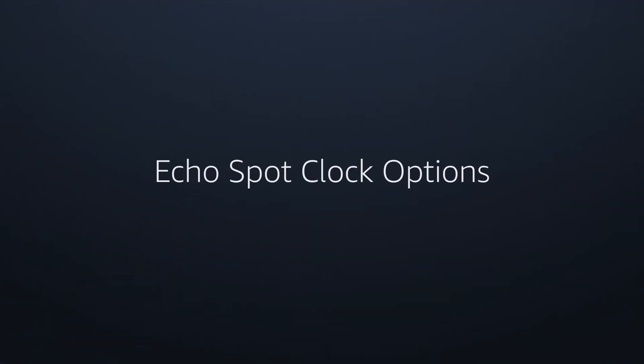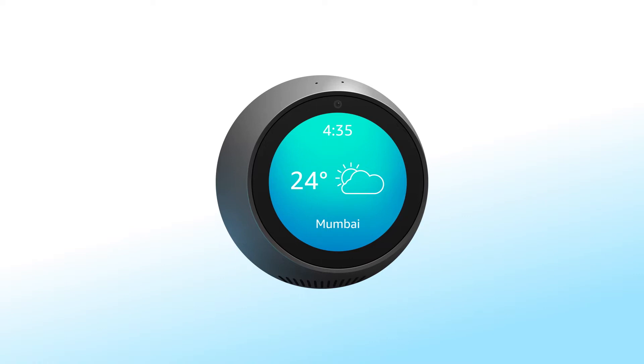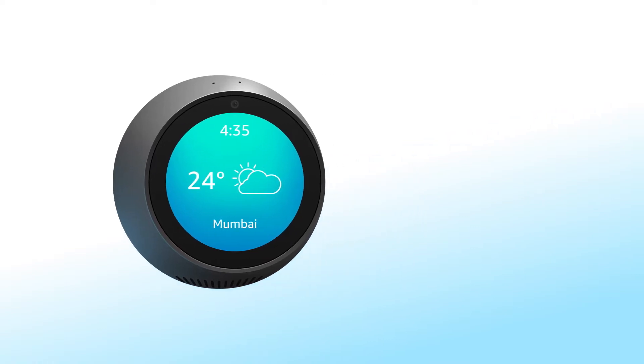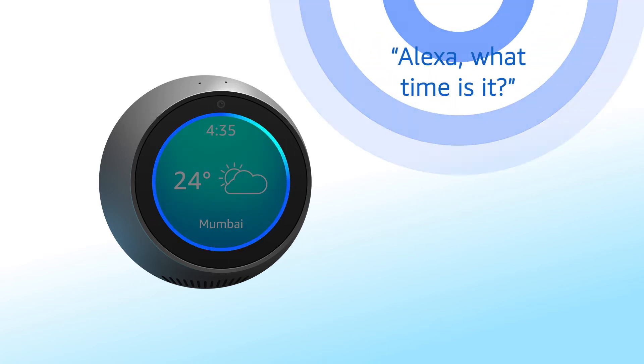Echo Spot clock options. You can view the clock on Echo Spot on the home screen when the device is idle, or by saying, Alexa, show me the clock, or simply asking, what time is it?